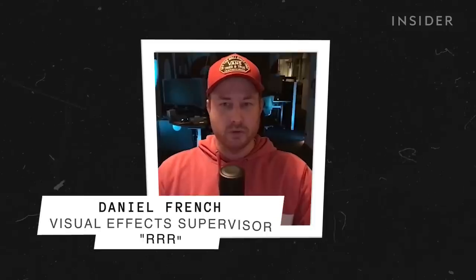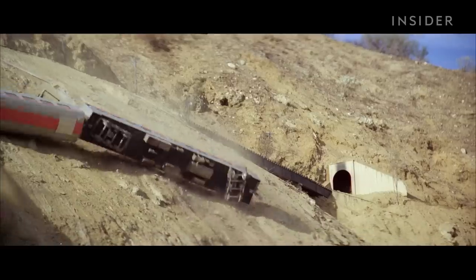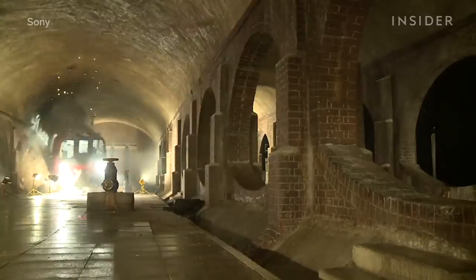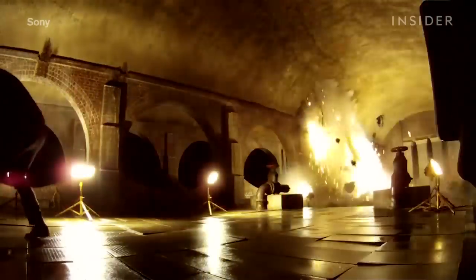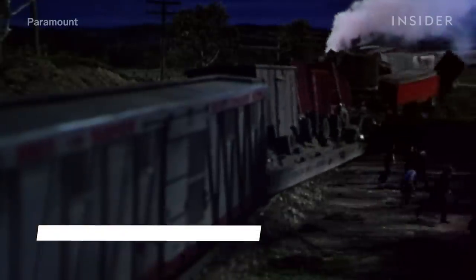In the perfect world you would have full-size trains exploding and tumbling over, but practically that's tons and tons of metal. It paid off in 2012's Skyfall, but the amount of setup required meant they really only had one chance to get it right — redoing it could have meant months of extra work. So many filmmakers opt for a safer solution that gives them more control over the action.